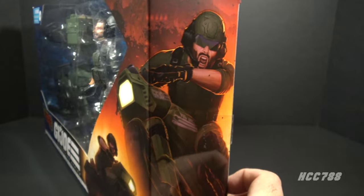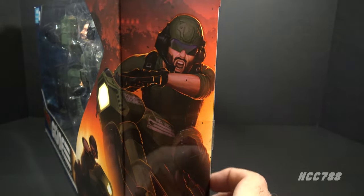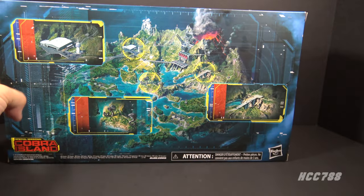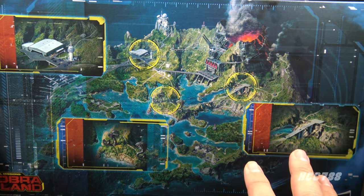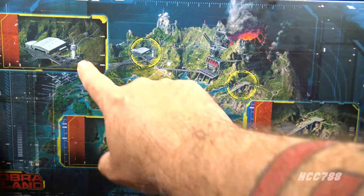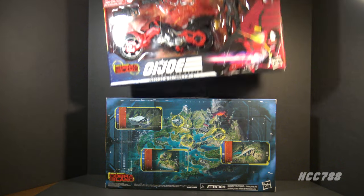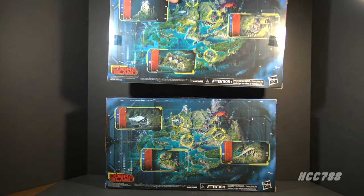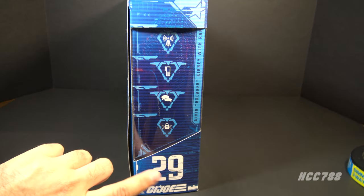It must have been a challenge for the artist to squeeze a motorcycle and rider into this space. On the back of the box we have some generic Cobra Island artwork — this is not specific to Breaker. The Cobra Island artwork in the background is the same as what we've seen on other Special Missions Cobra Island releases, but there are some updates. For example, the Cobra Island Baroness figure with motorcycle came in the same size box and had the same Cobra Island artwork, but these close-ups have been updated.